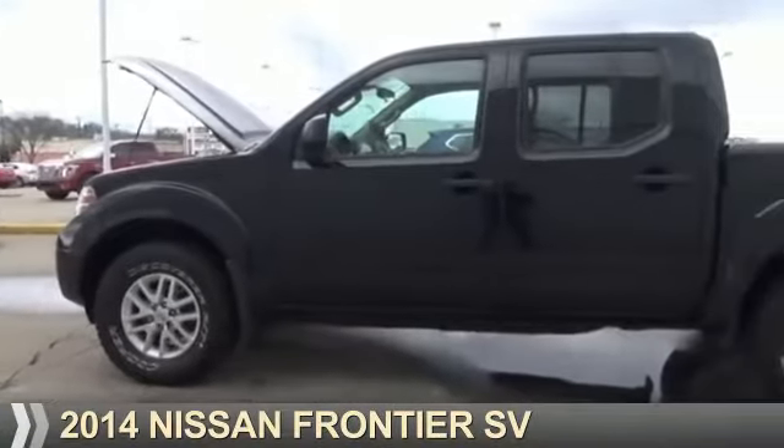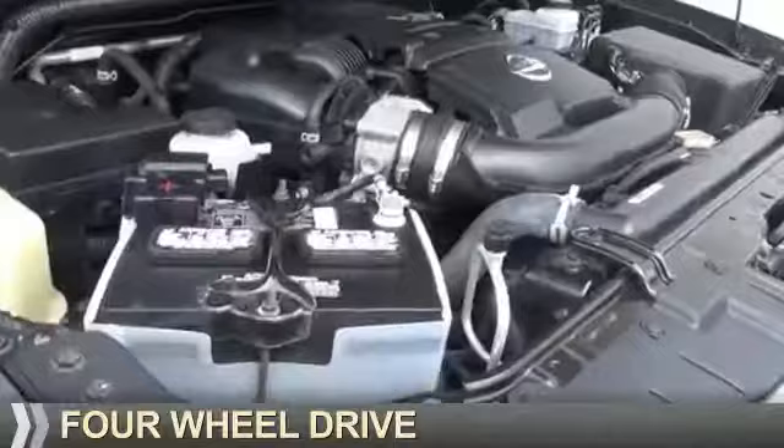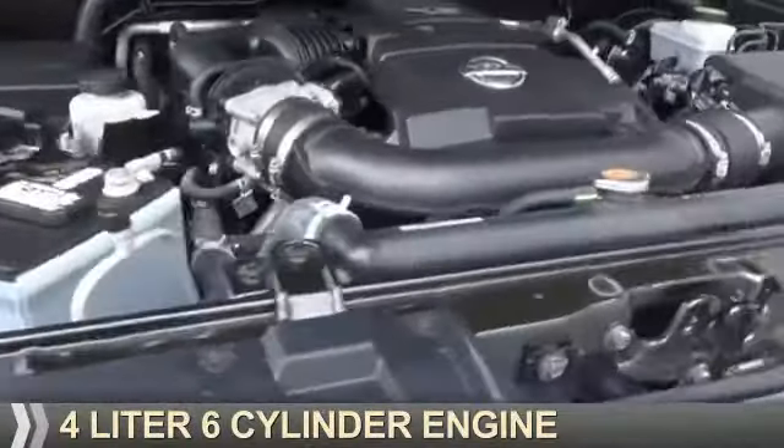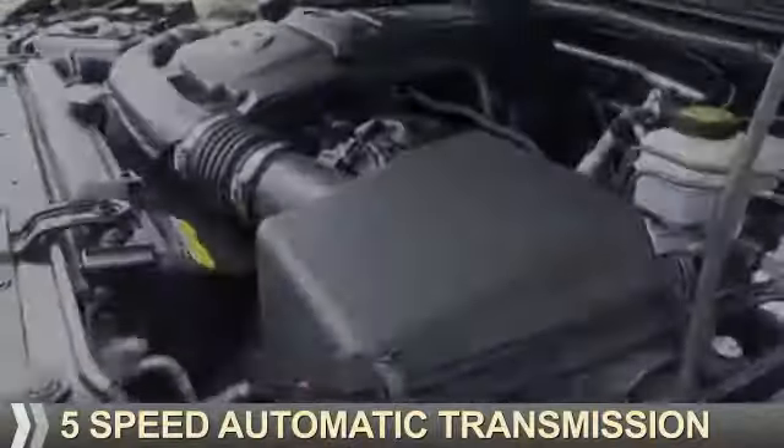Presenting the 2014 Nissan Frontier. It's powered by four-wheel drive, a four-liter six-cylinder engine, and a five-speed automatic transmission.